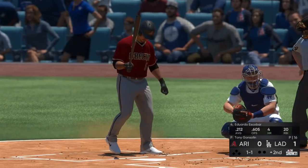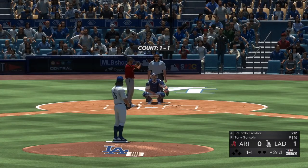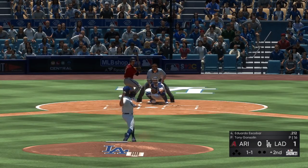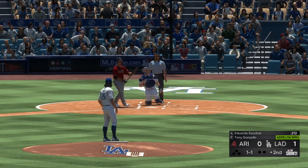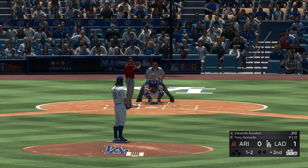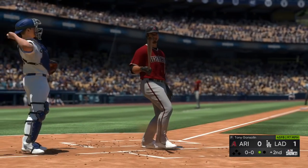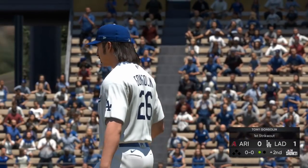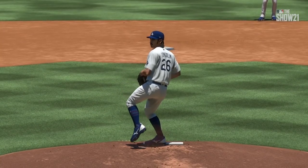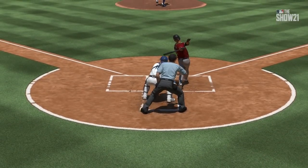Second inning set to go and set to go is second baseman Eduardo Escobar. One and two — into the windup, swing and a miss as Gonsolin ran the fastball right by him for the first out. There's nothing better from a pitcher standpoint than watching that high fastball — that high piece of cheese looks so inviting to hit but it's awfully tough to put in play.